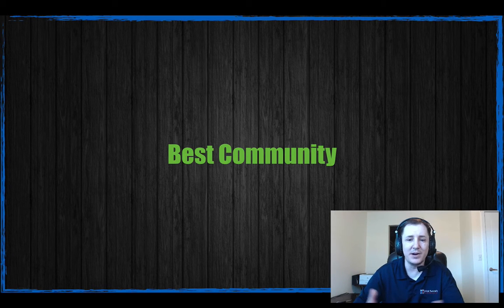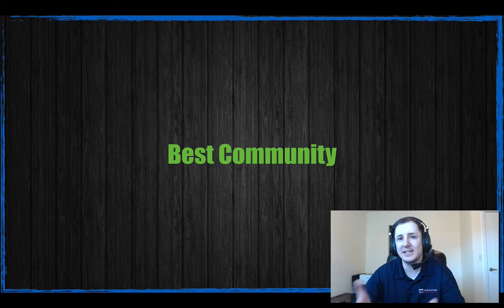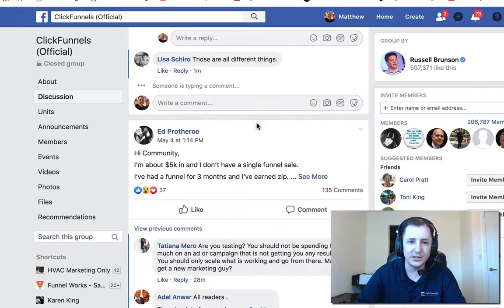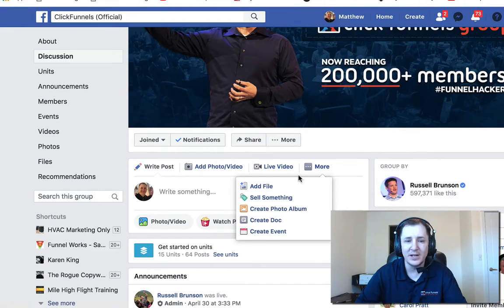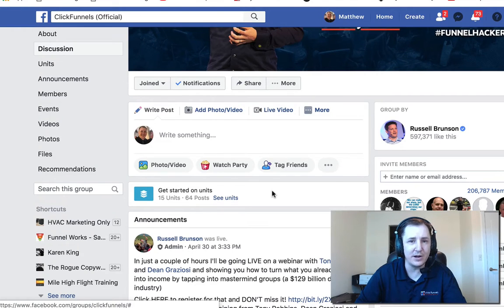Number two, let's talk about their community. ClickFunnels has one of the most cohesive communities I've ever seen inside of internet marketing. Their ClickFunnels Facebook group is over 200,000 members deep. If you need help, people are very helpful. They have mods who will snap you down in a heartbeat if you try to sell stuff inside the group, so they really try to keep the user experience amazing so you don't have to deal with people trying to sell you stuff in there.